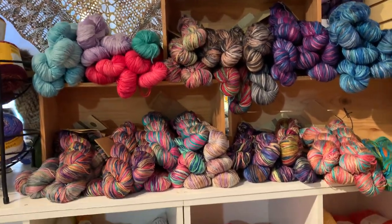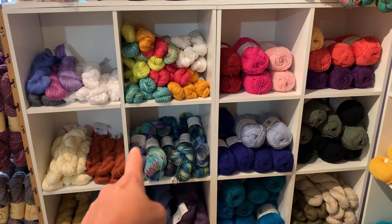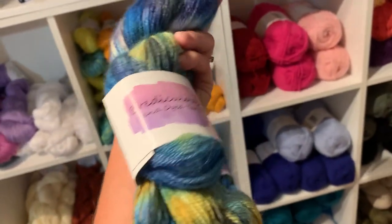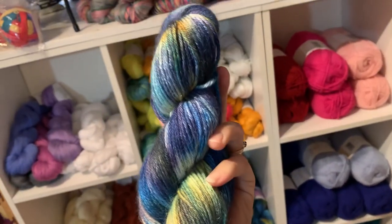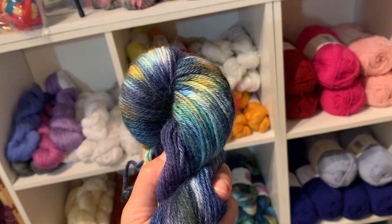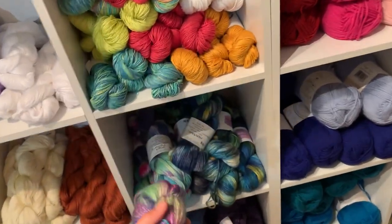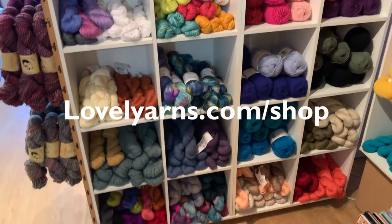Here's the rest of our DK and sport. This is a new base from Bria at Ridiculous Yarns — we had a trunk show with her this summer. This is her Ruby DK, a luxury alpaca, silk, and cashmere base in the Interstellar colorway. Really, really soft — of course it's soft, it's alpaca and cashmere! We also have it in Butterfly Effect. All of these yarns are available on our website at lovelyyarns.com/shop.